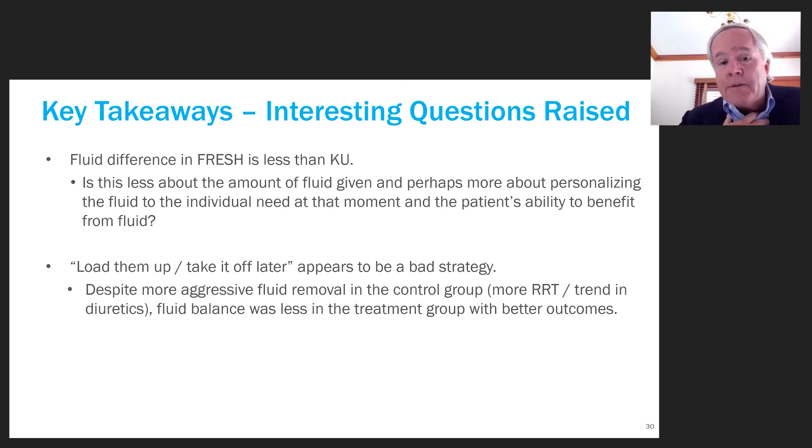We need to reconsider the construct of 'load them up, you can always take it off later with Lasix.' The data suggests that is not the case. Within FRESH, fluid removal in the control group was actually more aggressive than in the treatment arm — diuretics and renal replacement therapy were used more — yet despite this effort, those patients did not necessarily do better with mechanical ventilation than patients who were treated appropriately up front.